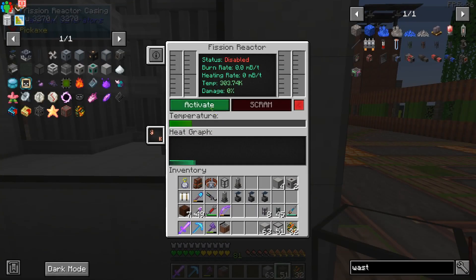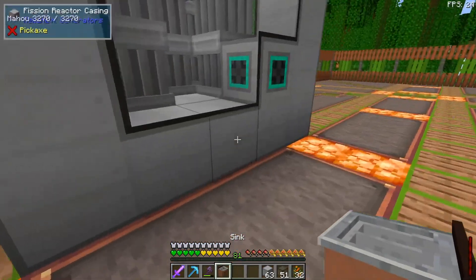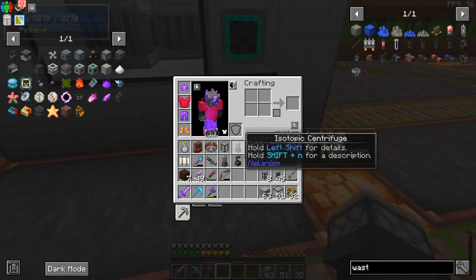We have a reactor. If I click on it right now, it won't do anything because there's no fuel and no coolant yet. Let's start with coolant — we'll use a sink to fill it up. Put the sink down and use mechanical pipes to fill it quickly.